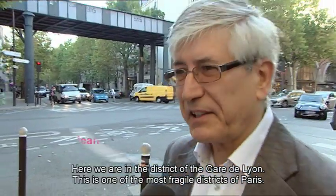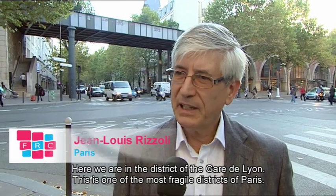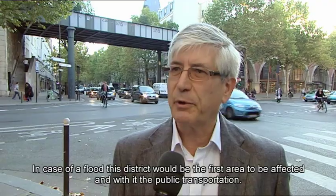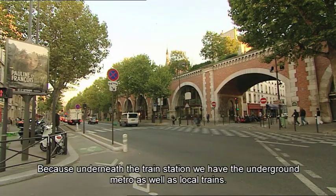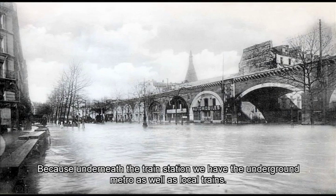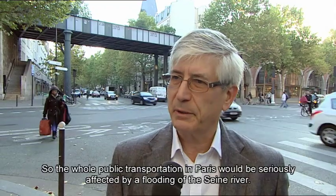Here in the neighbourhood of Lyon, for the capital this is one of the most fragile areas. If there were a flood, it would first affect Lyon's transport network. Under Lyon there is the metro network and the regional express network, and all transport would be completely disrupted in the event of a flood.